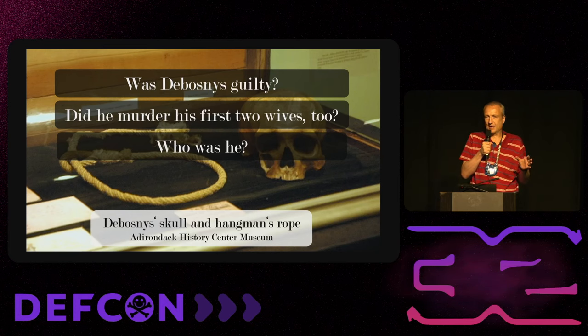Audience question: could the Dorabella cryptogram use a keyed system that can't be broken without the key? That kind of system was certainly available in the late 19th century. The question is whether Edward Elgar would have used such a system to write a message to a friend who apparently had no knowledge of cryptography. It's certainly possible he used a system that is simply not breakable today without the key.